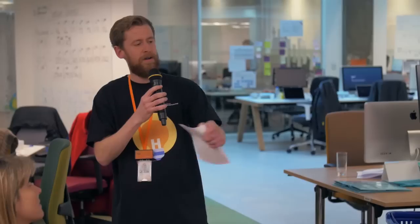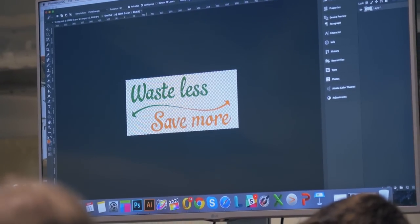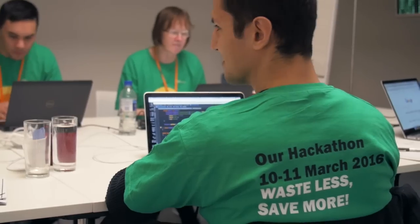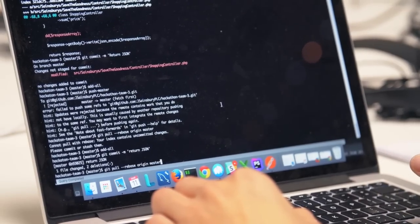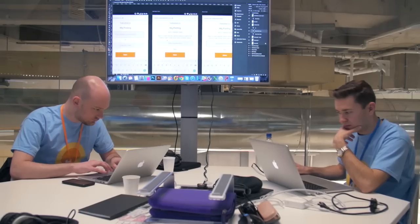Waste Less Save More is our five-year program, and in this first year we have chosen our Waste Less Save More town, Swaddling Coat, which we are investing a million pounds in to try and waste less food and save more money. The hackathon is the one day a year where you are allowed to do what your boss doesn't let you do — you can be really creative and see where it goes. We've tried to merge the two.